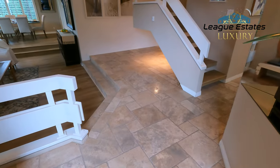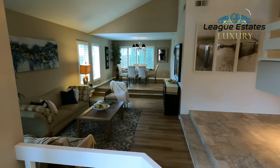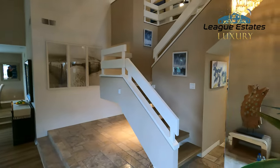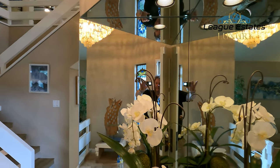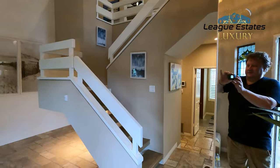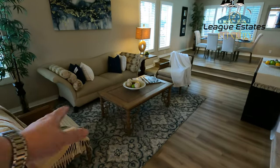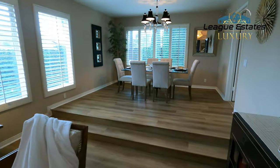We've got the travertine floor and then vinyl flooring that looks like wood but is waterproof — really nice. As we enter, you can see this beautiful mirrored enclosure here. Let's go this way first: we've got our formal living room and then the formal dining room here.